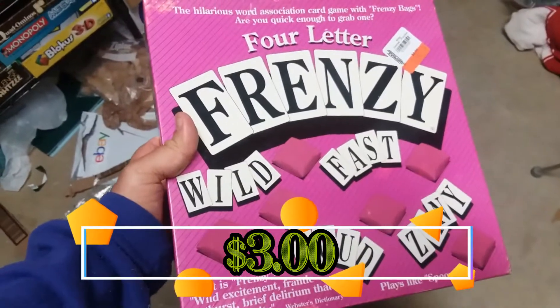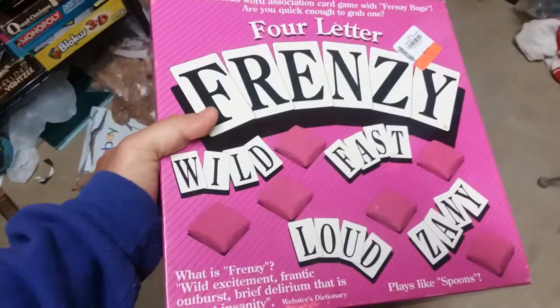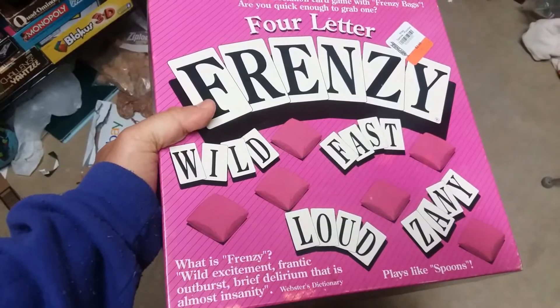Here is Four Letter Frenzy. This is a word game that plays like Spoons. It's a party game. I'll go ahead and pick it up — why not?